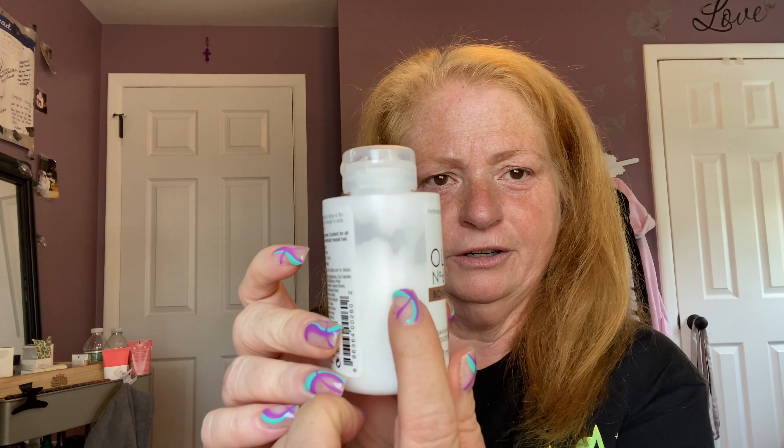I have barely used any of the Number Seven or Number Six — you can see there's still a lot left. Maybe I'm not putting enough in, I don't know.